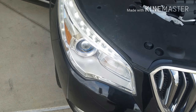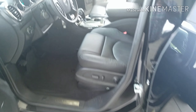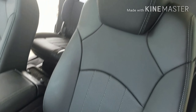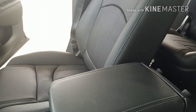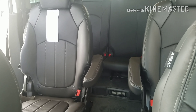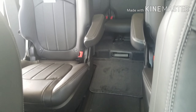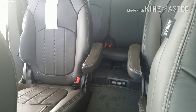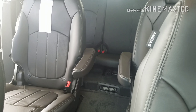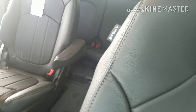On the inside, the Enclave seats 7 passengers. You've got captain's chairs in the center and then stadium seats on that third row. From the floor on up, it's a six-inch lift that's going to allow your passengers in the back with longer legs to have a comfortable ride.